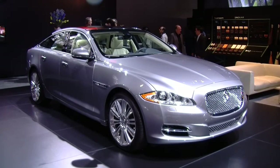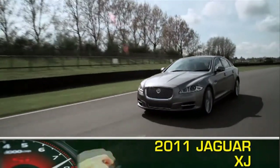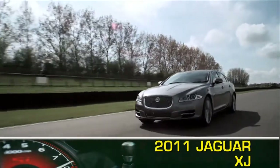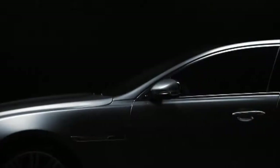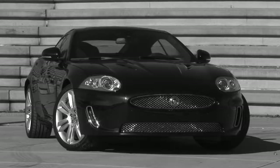After keeping the same relative design cues for decades, Jaguar has completely redesigned the 2011 XJ full-size luxury sedan. The new XJ has flowing lines and the same aggressive front fascia as its smaller XF brethren.